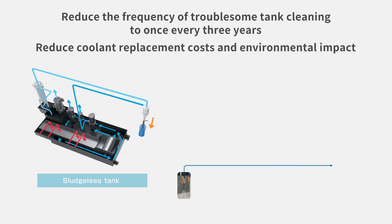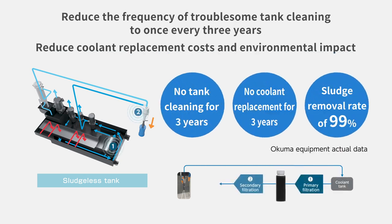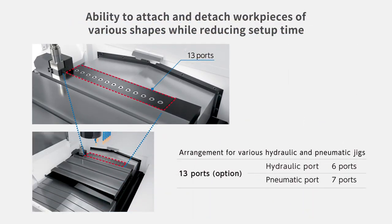We offer labor-saving functions that fit your production system. The sludgeless tank dramatically reduces the need to do troublesome tank cleaning, meaning less interruptions during operation and improvement in productivity. The number of tools required in the ATC magazine can be increased depending on machining time requirements. A maximum of 13 hydraulic and pneumatic ports can be equipped, allowing the machine to flexibly use various jigs and do automatic clamp and unclamp for various workpiece shapes.